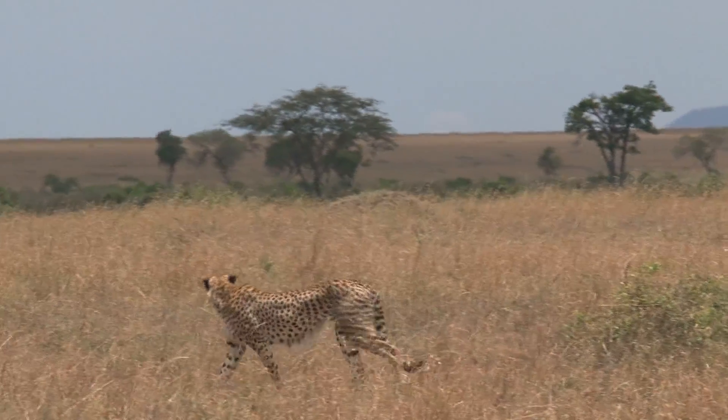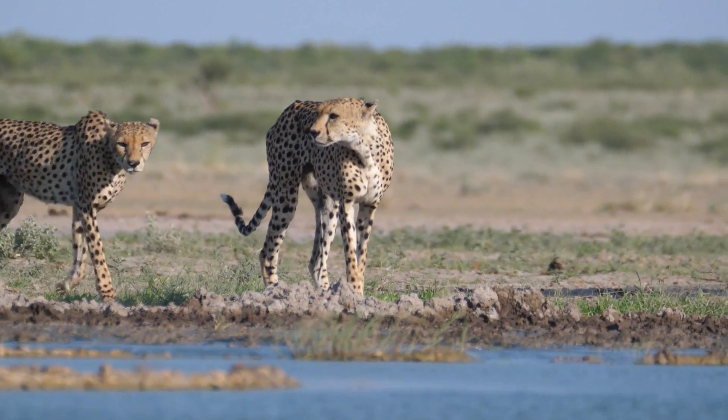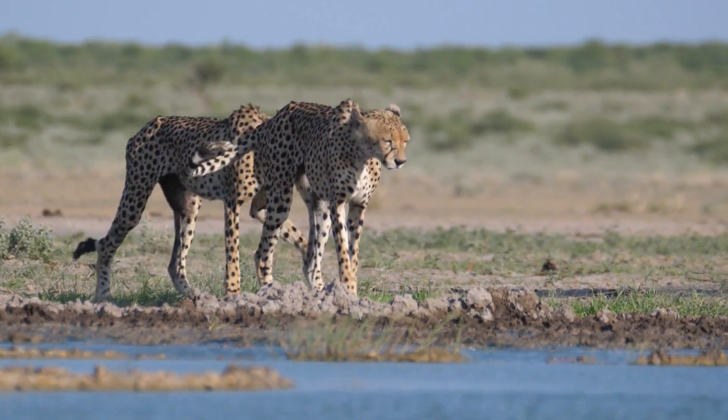At about two years, the female siblings leave the group and become solitary, while the young males remain together for life in a group called a coalition.